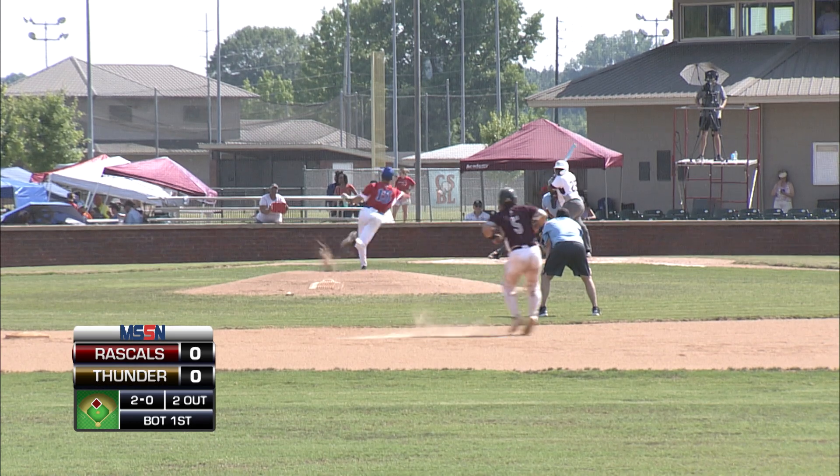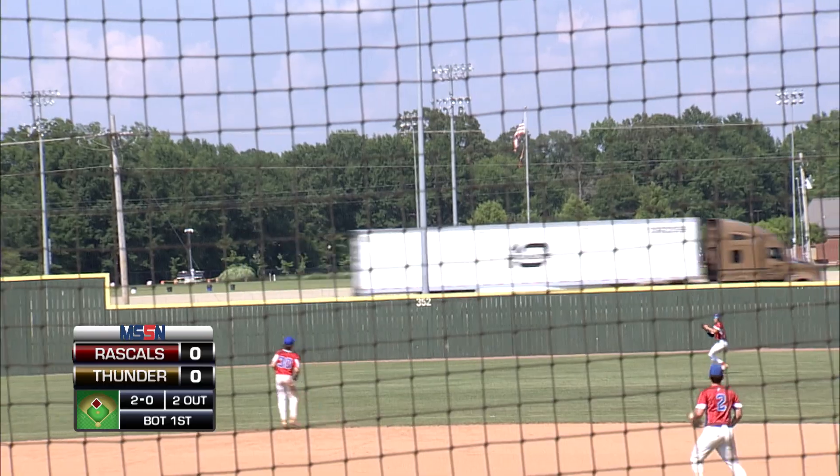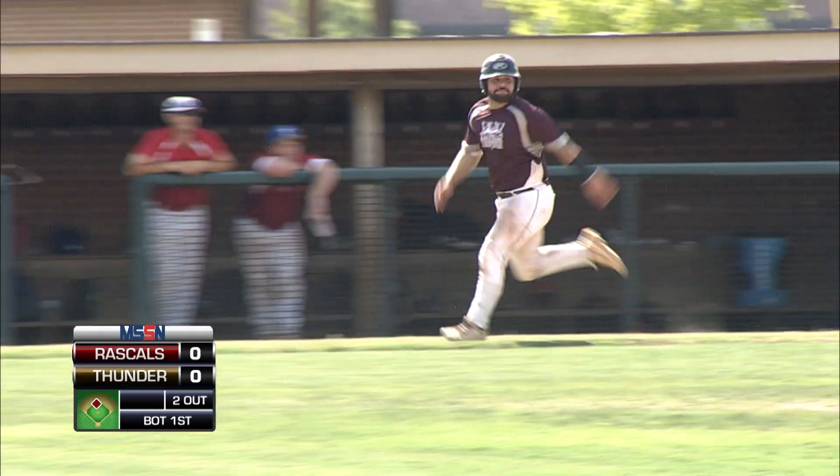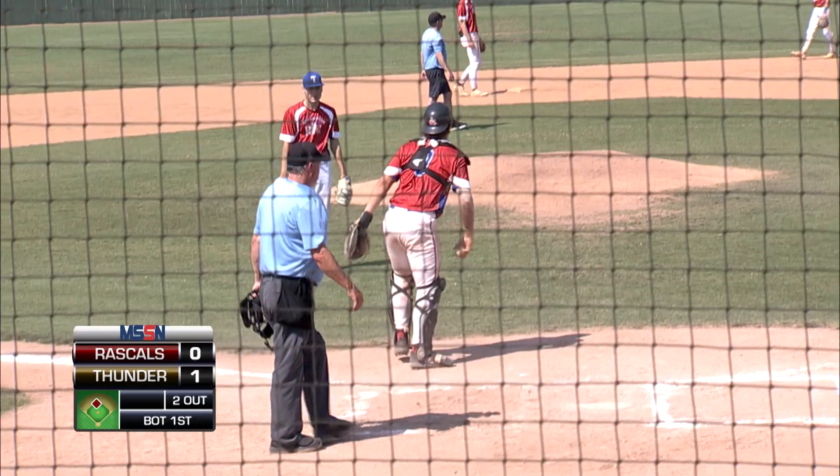Runner on second, two away. Swung on — right field drops. Could score a run. León's going to make his way home, and it will. It's an RBI single for Johnson.